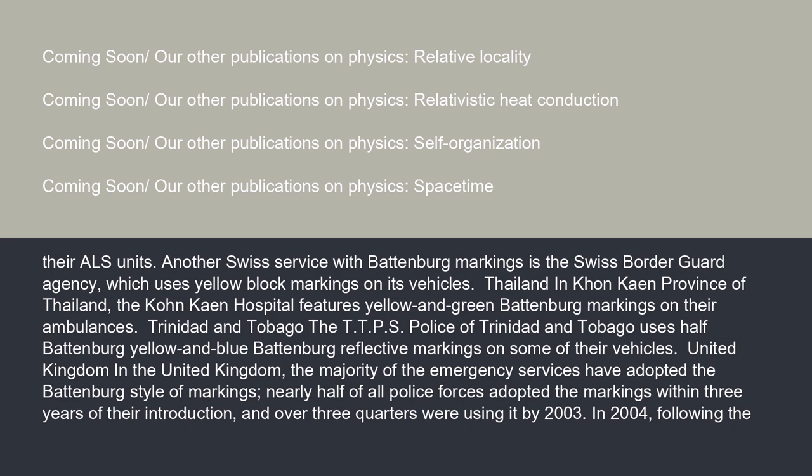In Khon Kaen Province of Thailand, the Khon Kaen Hospital features yellow and green Battenberg markings on their ambulances.